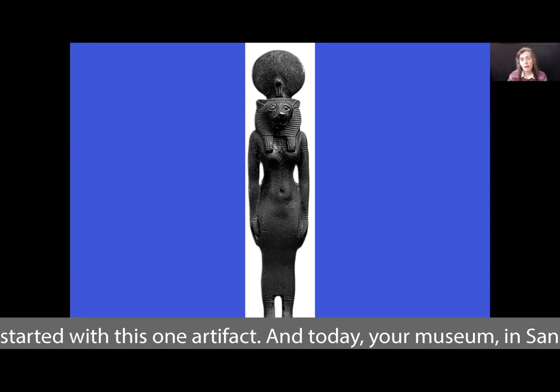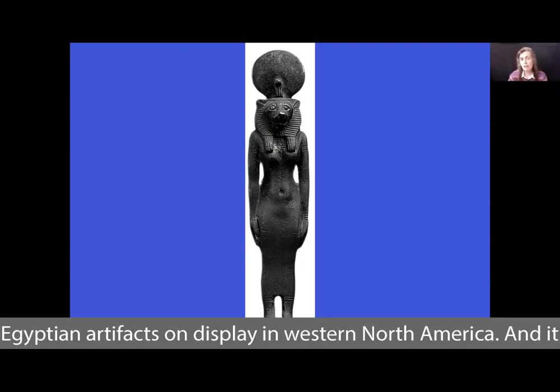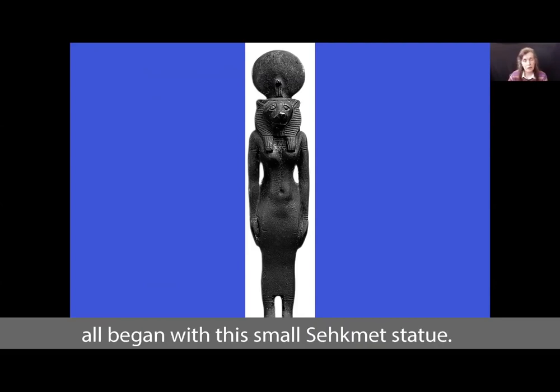Today, your museum in San Jose houses the largest collection of authentic ancient Egyptian artifacts on display in Western North America, and it all began with this small Sekhmet statue.